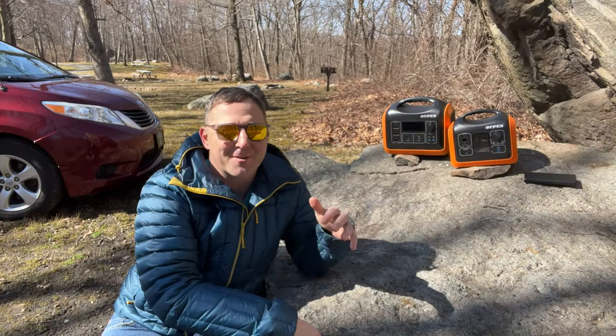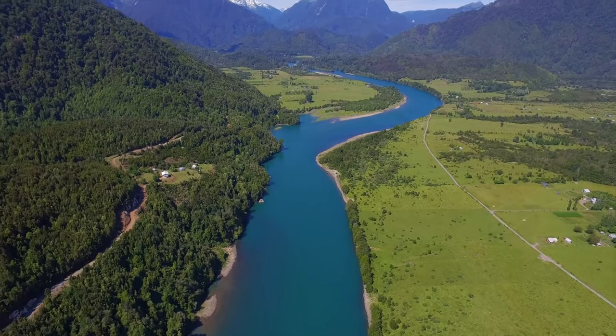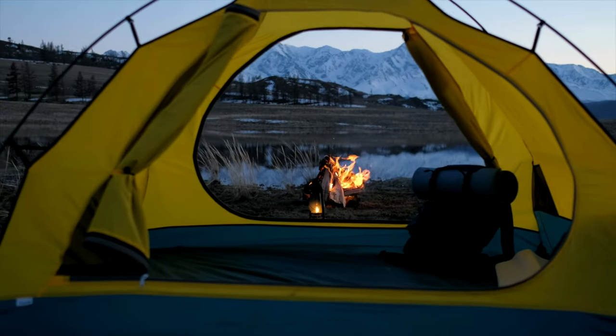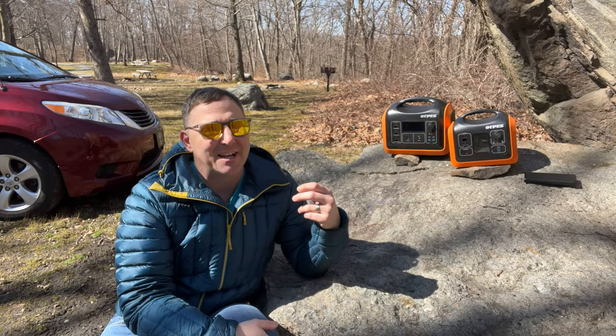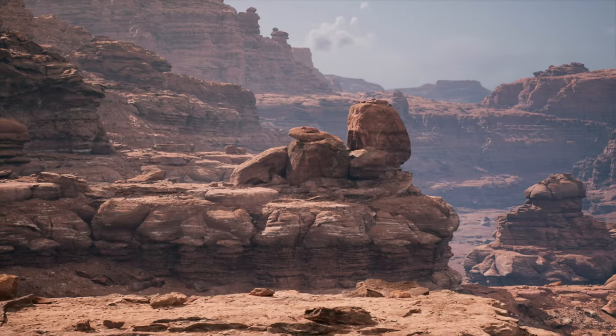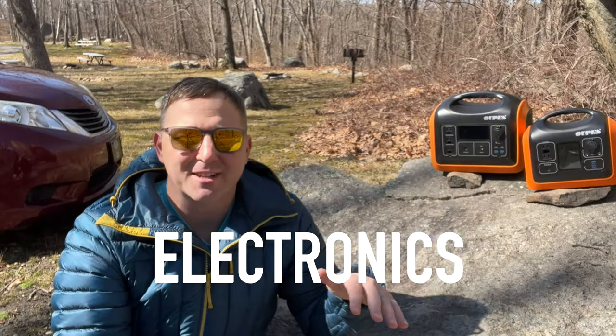Spring is around the corner and for many of us this means it's time to start planning some outdoor adventure. As you close your eyes and visualize the perfect camping experience, do you imagine a rugged outdoor environment with no distractions, no cell phones, no electronics, period?